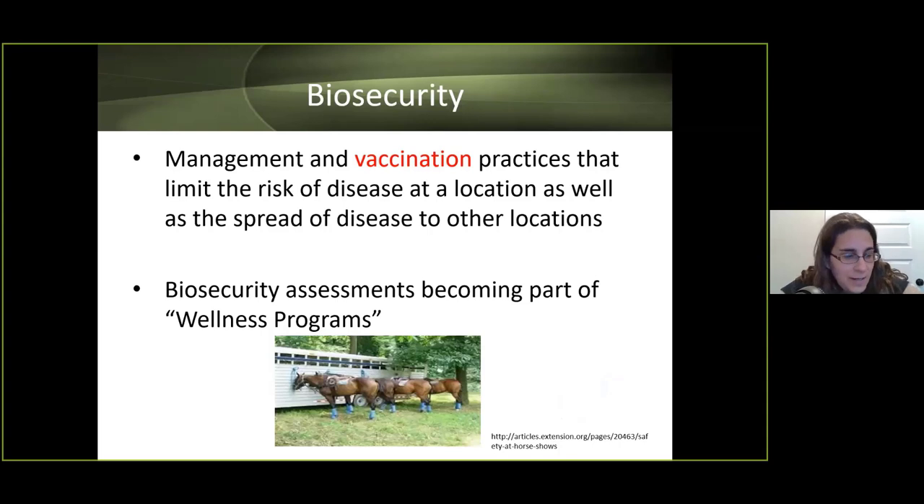This is Dr. Manfredi. Biosecurity is a topic that has received more attention lately. When it comes to vaccination practices, biosecurity limits the risk of disease to your horses from other horses and prevents the spread of disease to other locations. It is an important management program as part of your horses' wellness, important to consider horse to horse, horse to human, and now human to human.